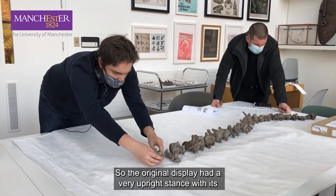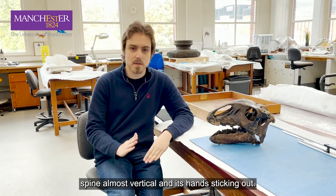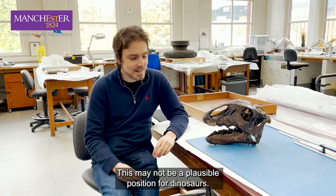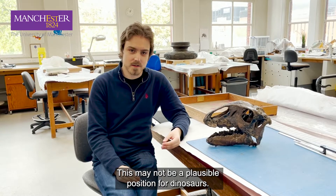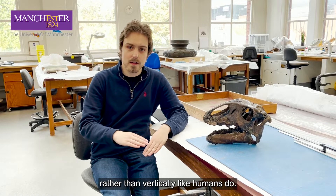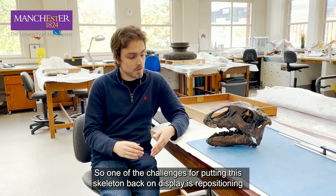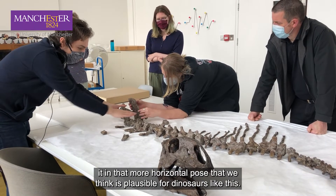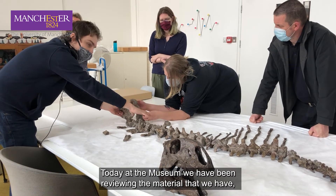The original display had a very upright stance with its spine almost vertical and its hands sticking out, and this may not be a plausible position for dinosaurs. A lot of dinosaurs would have held their hips more horizontally rather than vertically like humans do, so one of the challenges for putting the skeleton back on display is repositioning it in that more horizontal pose that we think is plausible for dinosaurs like this.